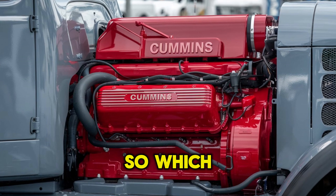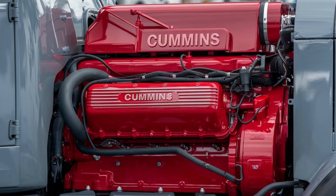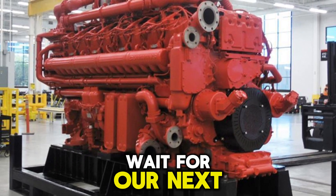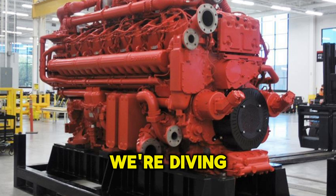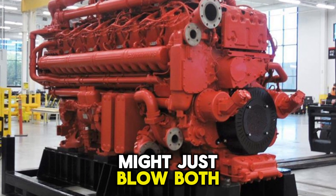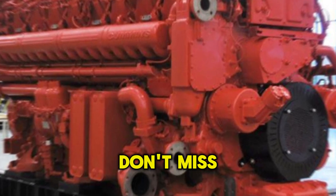So, which would you choose to power your empire? Drop it in the comments. And if you're still undecided, wait for our next breakdown — we're diving into the most underrated diesel engines no one's talking about. One of them might just blow both these titans out of the water. Don't miss it.